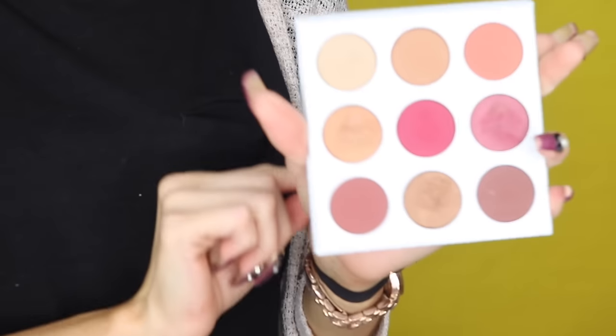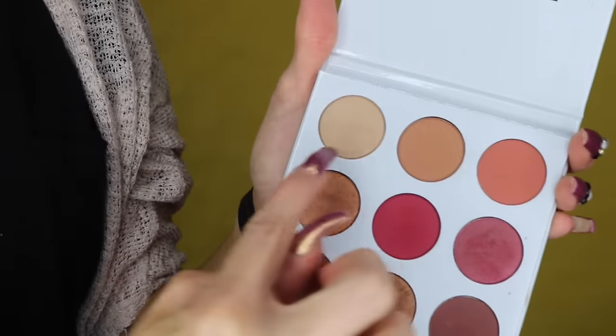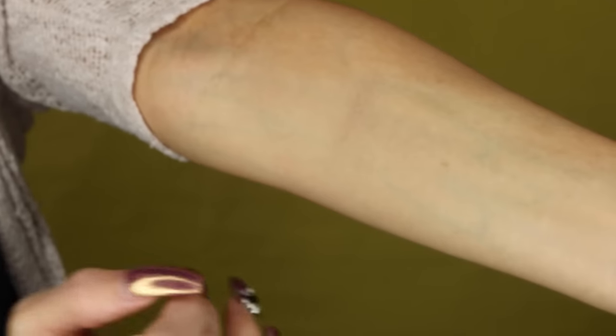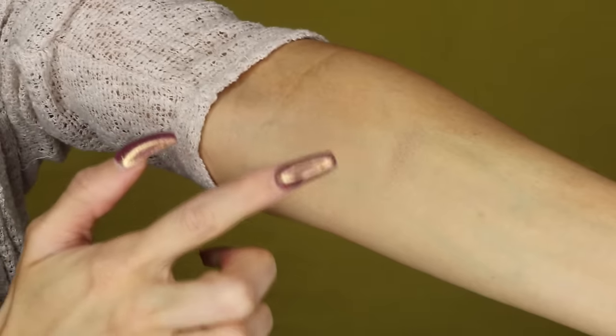Let's move into swatches. I want to show you guys how smooth and how amazing the pigmentation of the palette is. I apologize in advance — it's going to be a little hard because of my nails; I really don't want to break the shadow. Bear with me, I've never done swatches on my channel before. Starting from the first row: the first color is Naked.